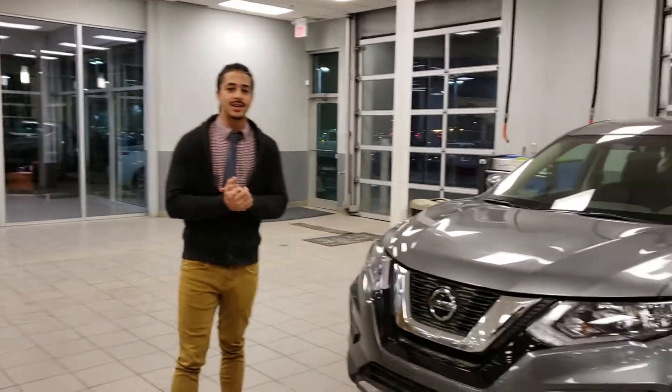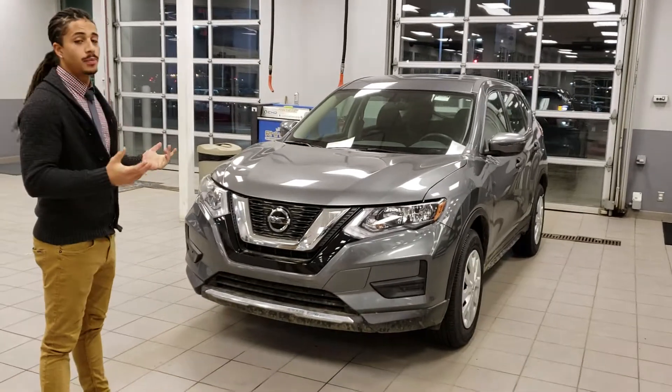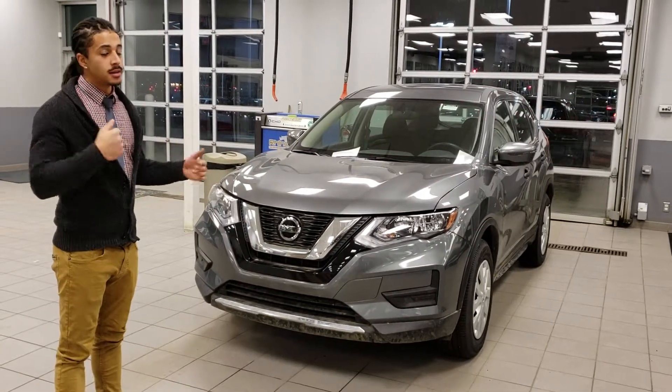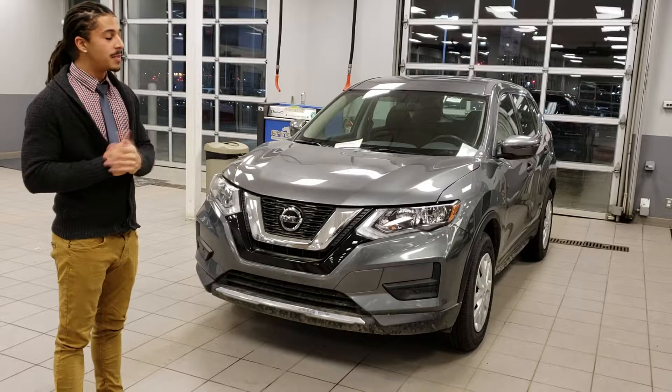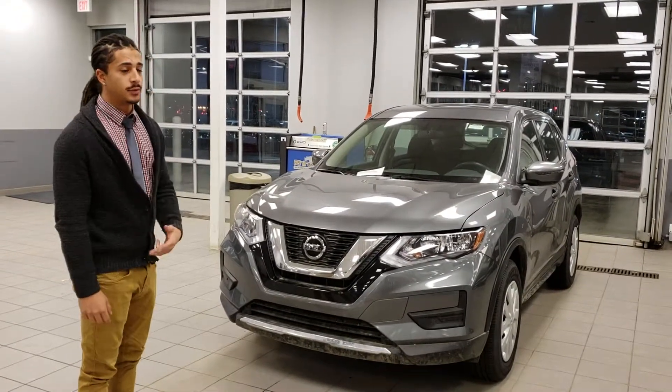Hey there Chelsea, Jarrett from LA Nissan here. I wanted to shoot you a quick video on our brand new Rogues, the 2018s. They do have some pretty nice equipment that I think you will like, knowing what your concerns are with your particular current vehicle.